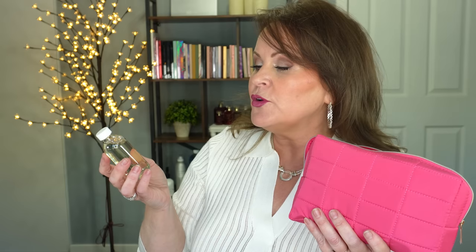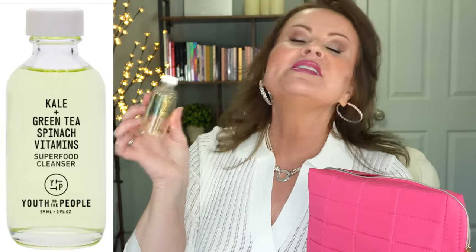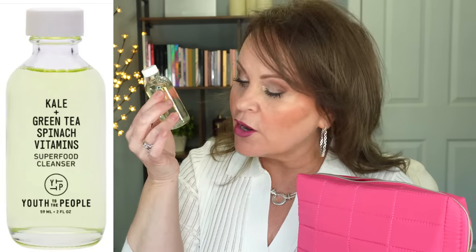The Amika dry shampoo is very, very good. I also love the Youth to the People Kale and Green Tea Spinach Superfood Cleanser — this is a clean product so nothing harmful is going on your skin. It's also a really good size; this would last me quite a while as far as cleansers go, and I really do like that one a lot.